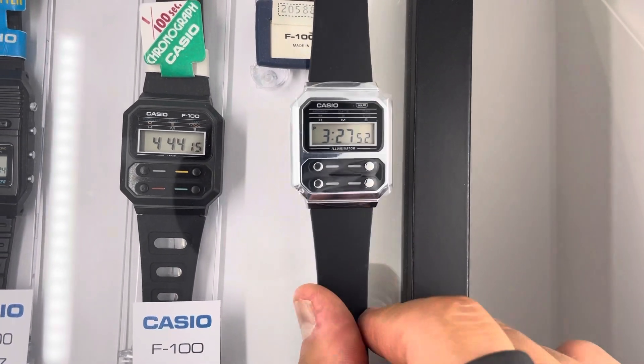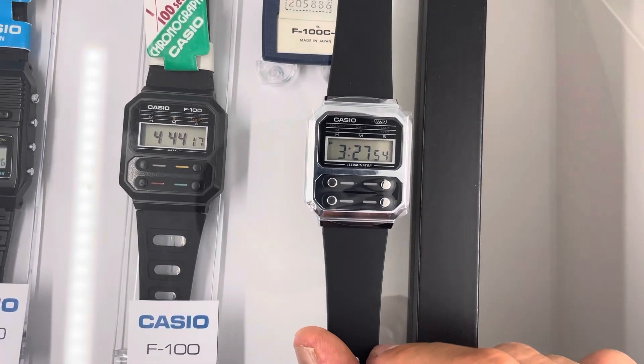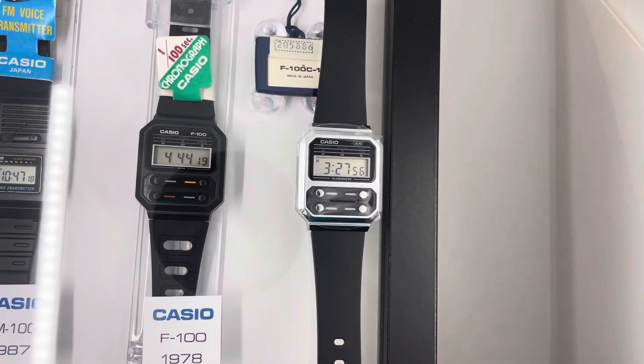I hope you guys liked it. If you would like to see a full Casio review, I'm going to do that in another video. Don't forget to subscribe and check out my other watches. Thank you and see you in the next one.